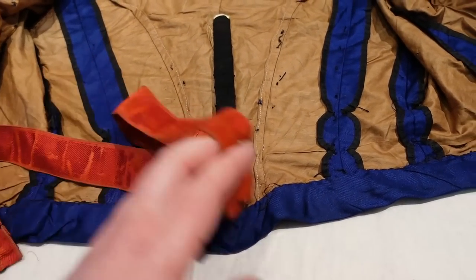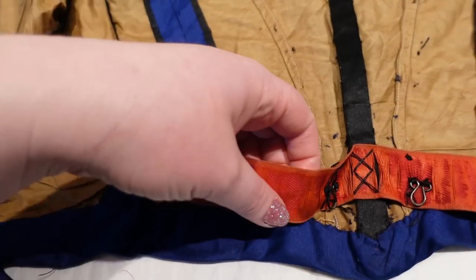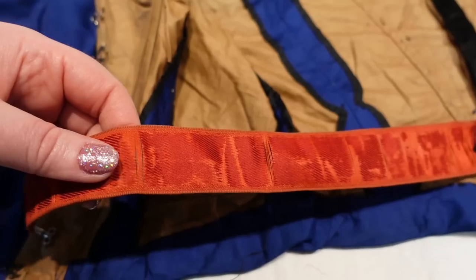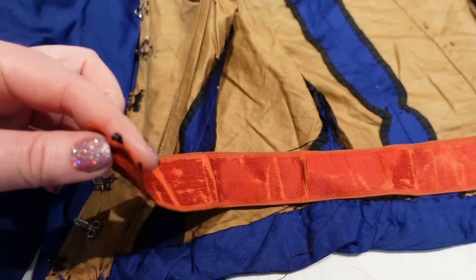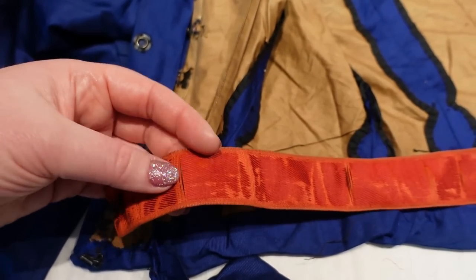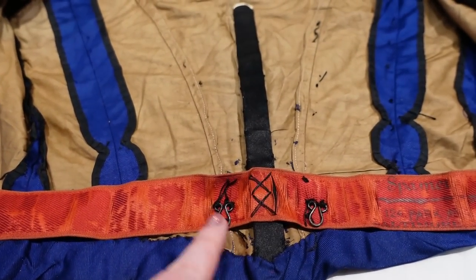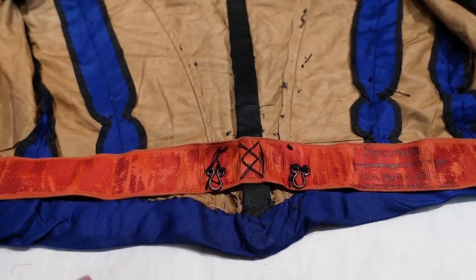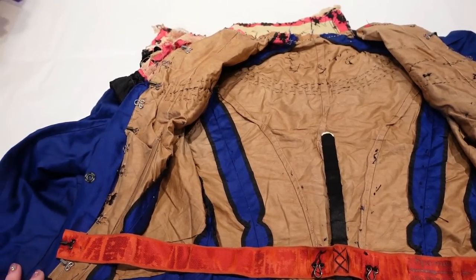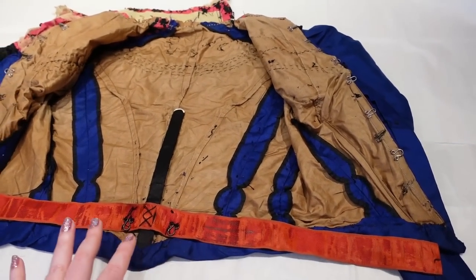Usually a waist stay is the strongest portion of a garment, but this one has seen better days. We actually have tearing almost all the way throughout this waist stay — it's brittle and has broken kind of everywhere. But we do have very, very large hooks on here — this would have attached to the back of the skirt to keep the bodice together with the skirt. My camera is saying that it's running rather hot right now, so I apologize if there was any shift in the light or quality.